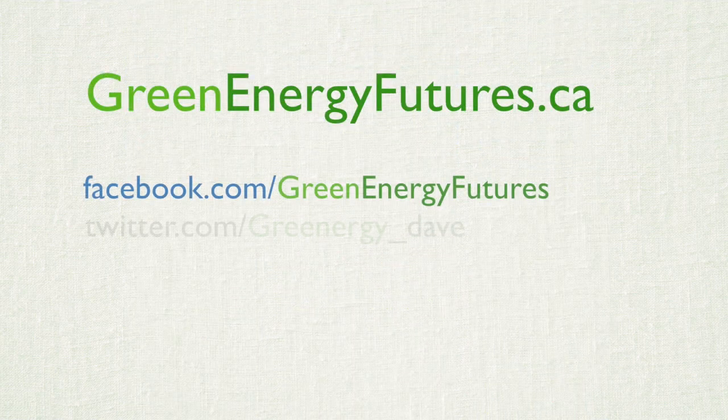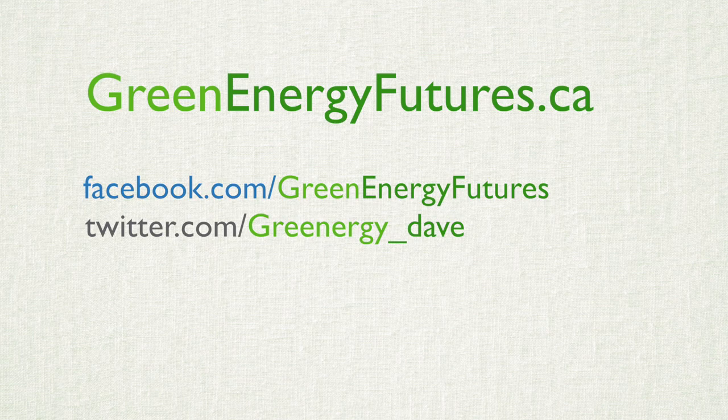Check out our blog for more information on turning food waste into power. We've also got photos, a podcast and links to great resources at greenenergyfutures.ca